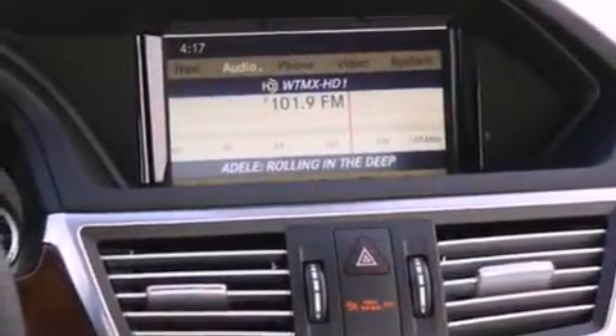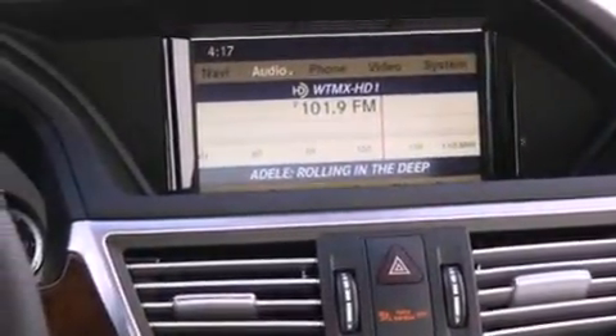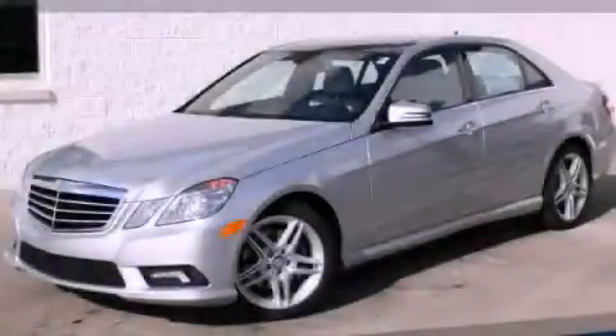Additional features include the anti-lock braking system, heated seats, and cruise control. This vehicle is sure to sell fast. Call and arrange your test drive today.